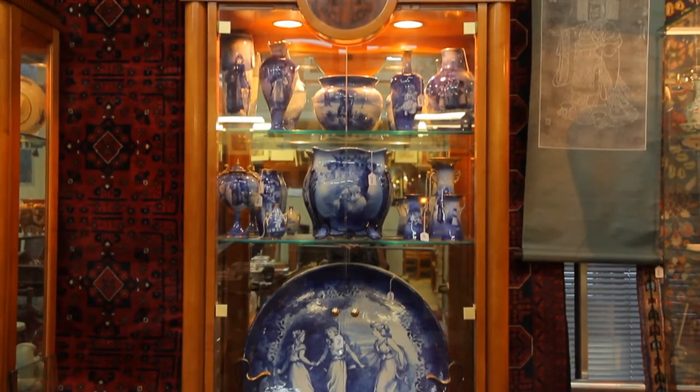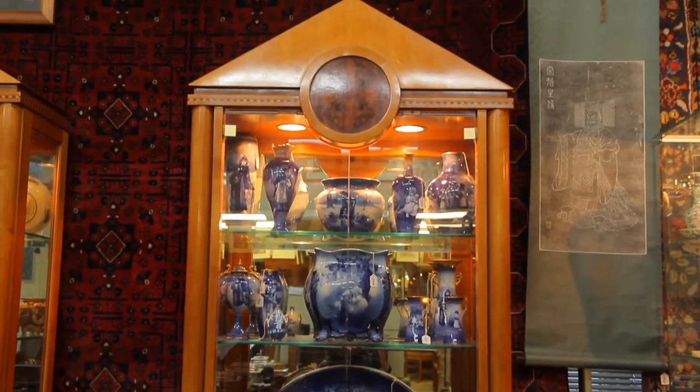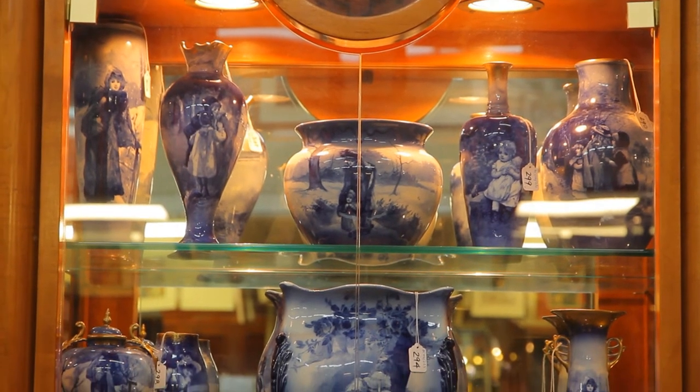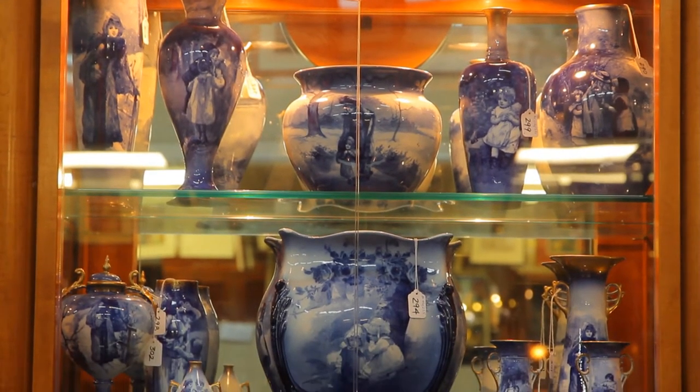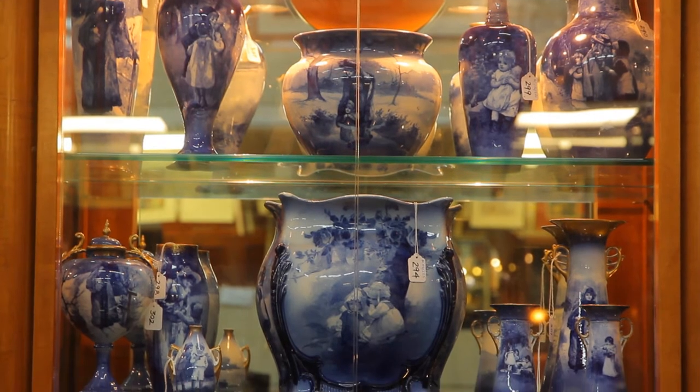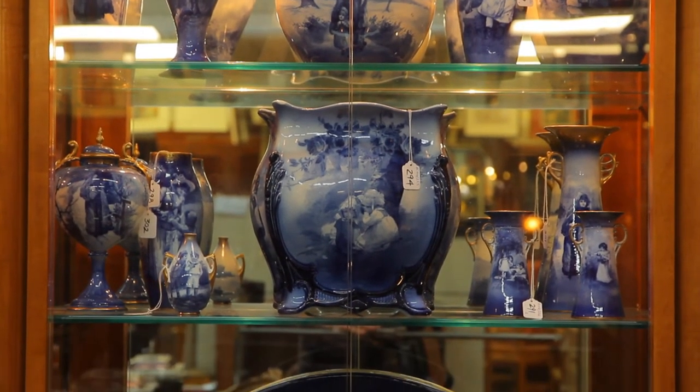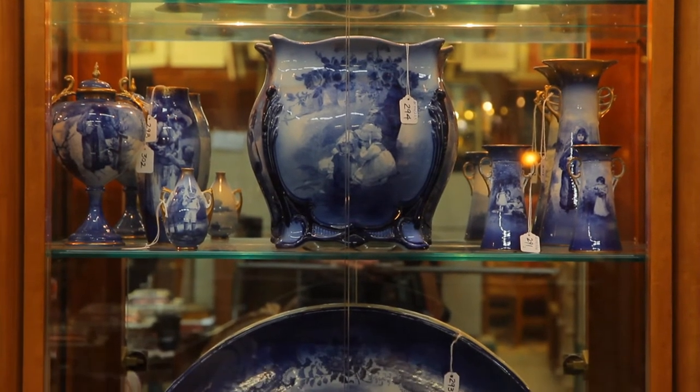This sale hosts the second part of the Redmond collection of Royal Doulton, which we see here. Mr. Redmond was a milk vendor in Christchurch who used his spare money to collect these cherished items. Showing in the cabinet is the best collection of Royal Doulton blue children's china we have ever had at Cordy's.